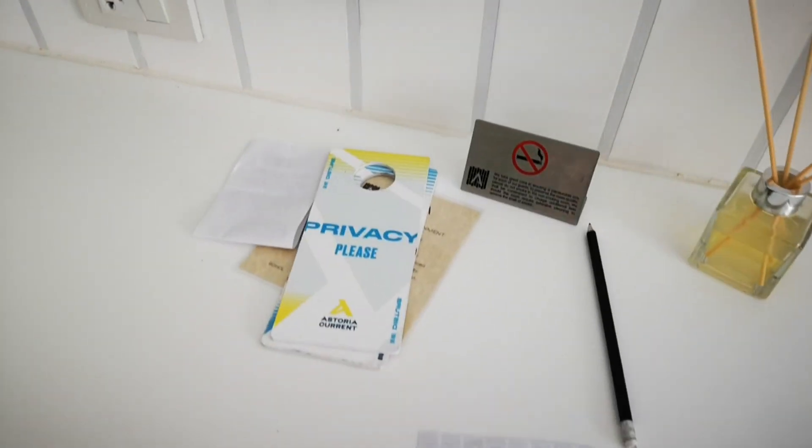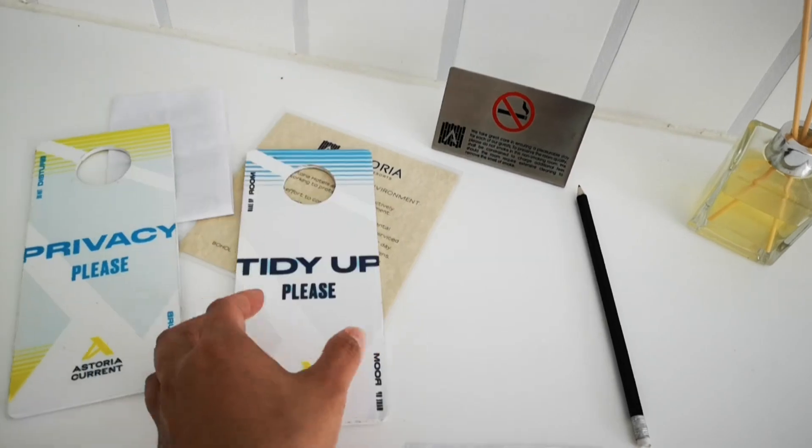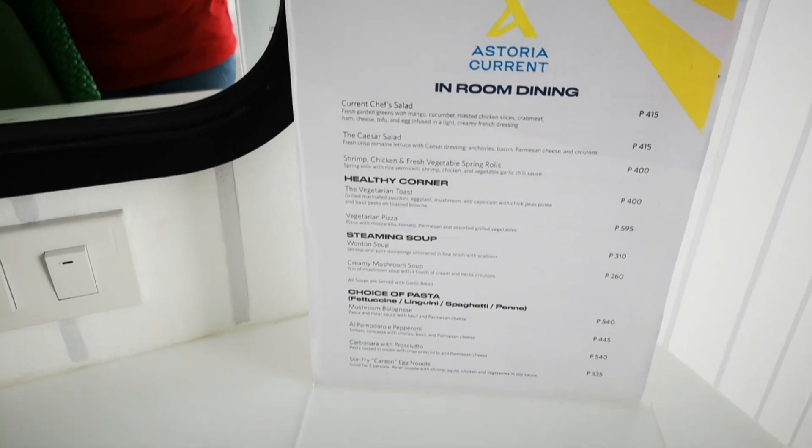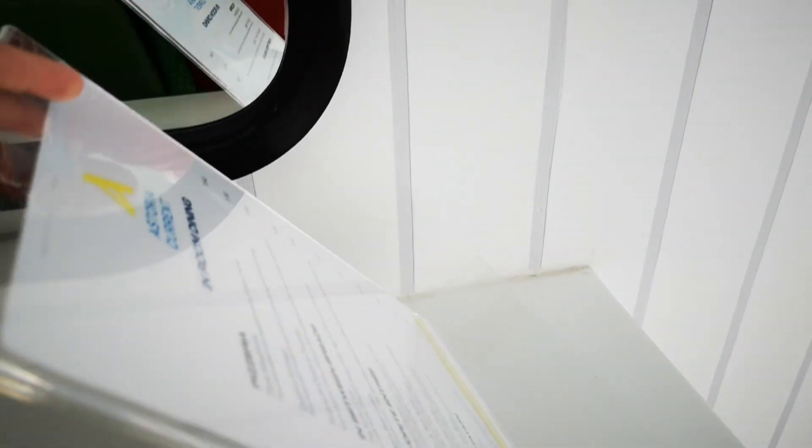Here are just some of the things you hang up at the door — if you want to get your room cleaned, just hang it up, tidy up. And here's the menu for in-room dining.